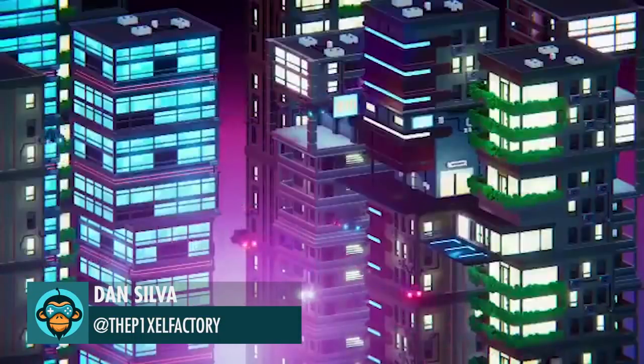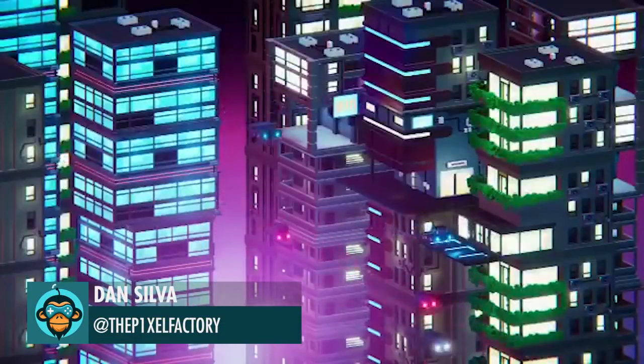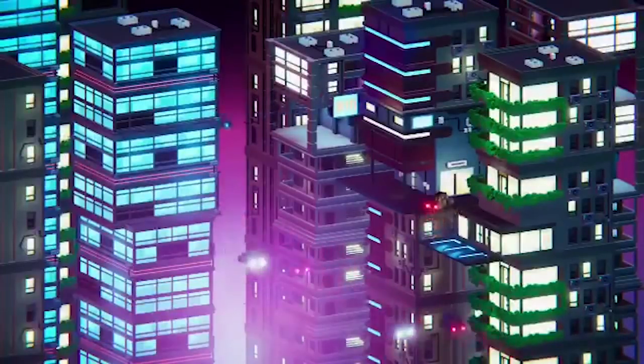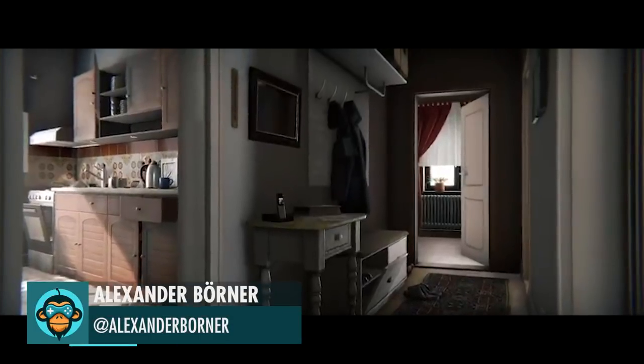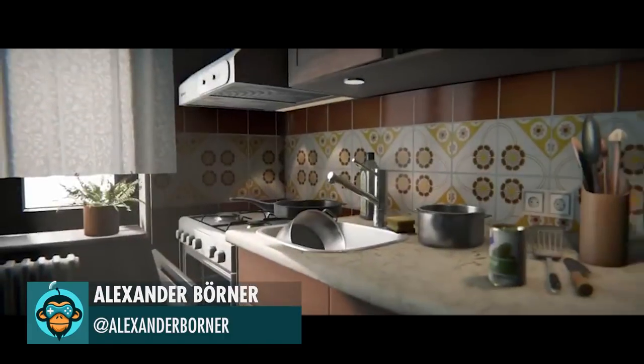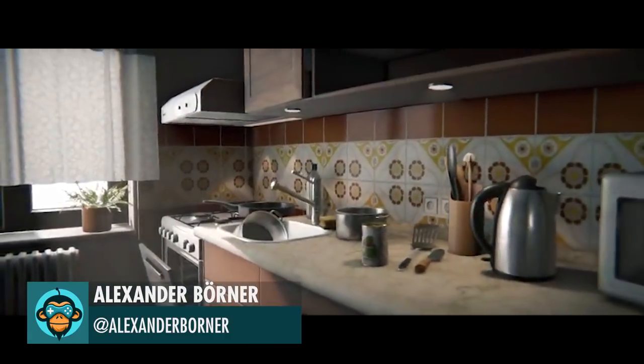Dan Silva shares with us another awesome-looking city scene. Alexander and his team created this amazing real-time rendering of a room environment using Substance Painter and Designer inside of Unity.